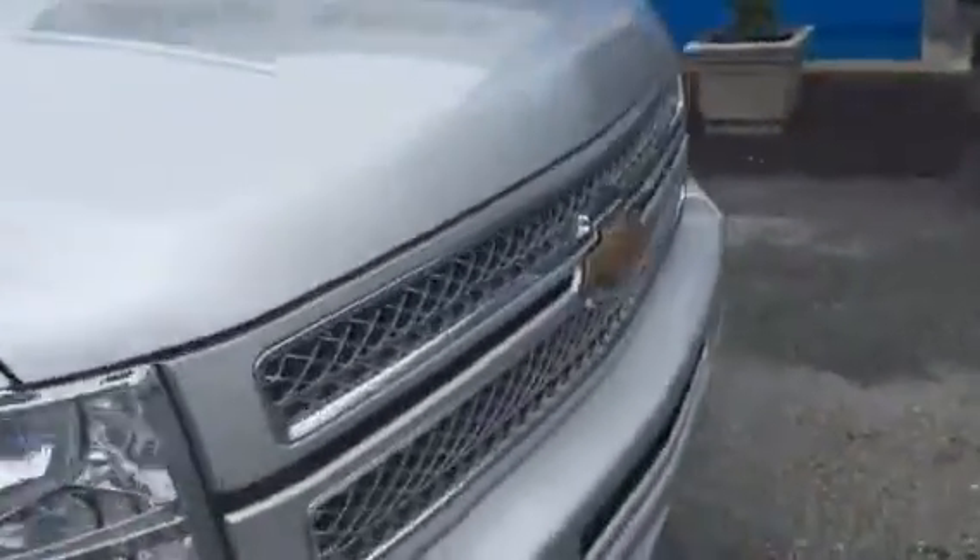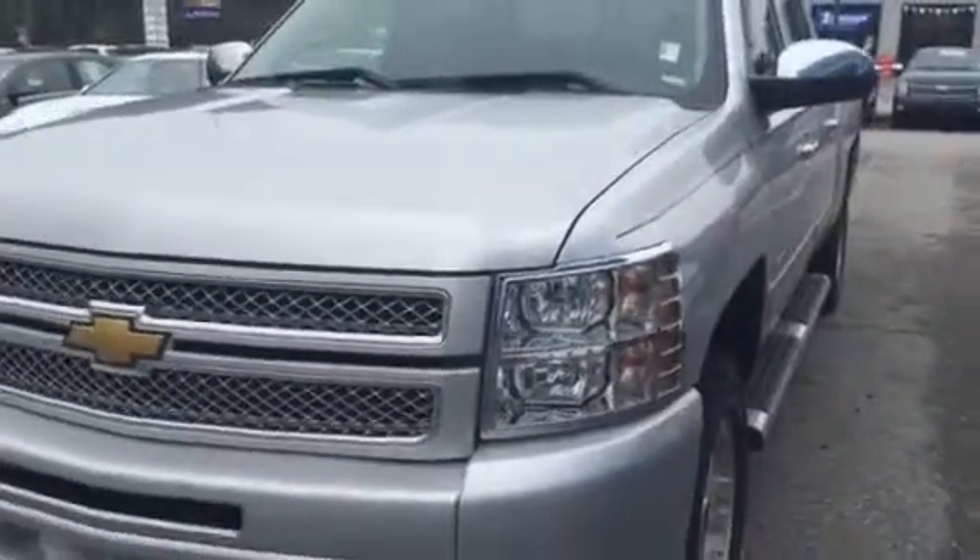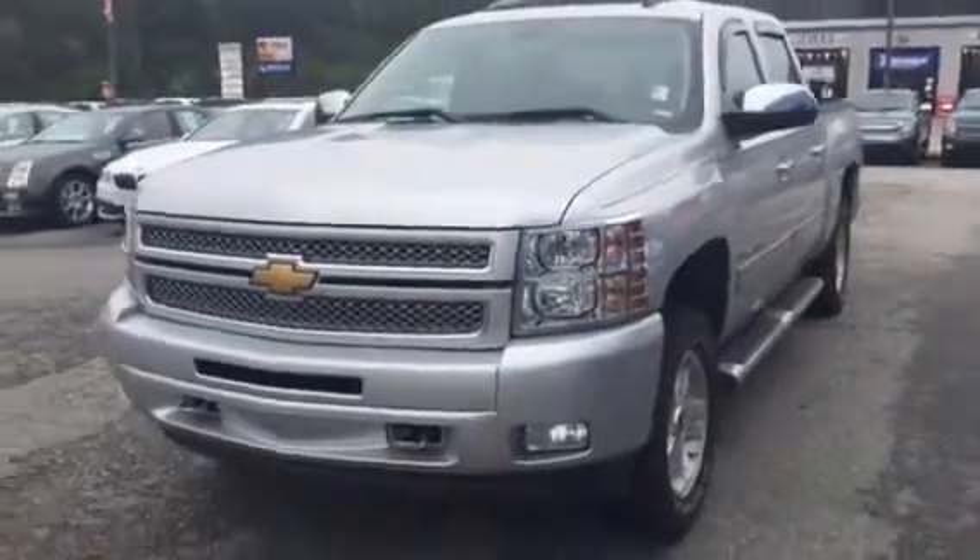This is a good, good truck right here. Right at 60,000 miles. This would be a perfect truck for you.